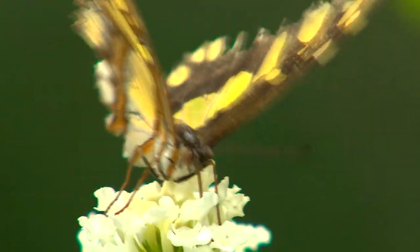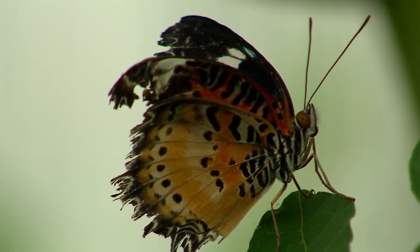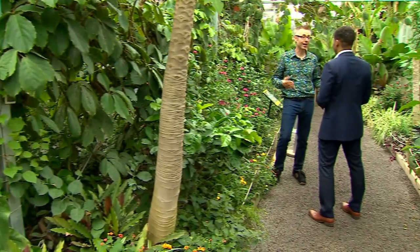Here at the Horniman Museum in South London we're surrounded by tropical butterfly species. But experts say this survey is crucial as we need to protect and treasure our native species.